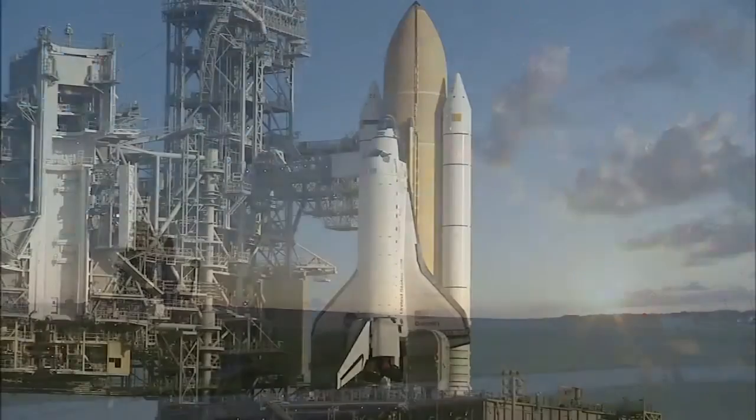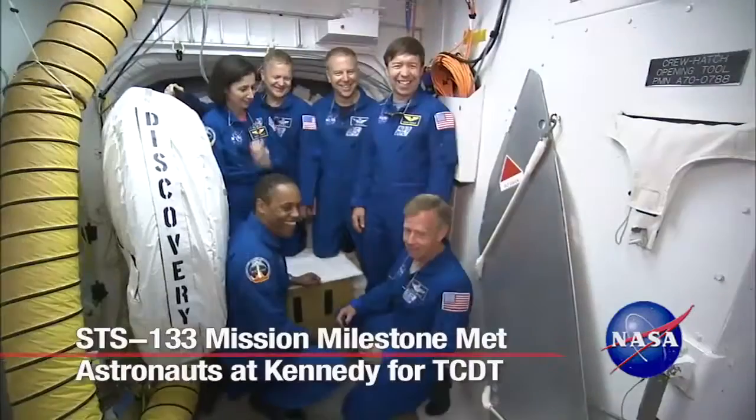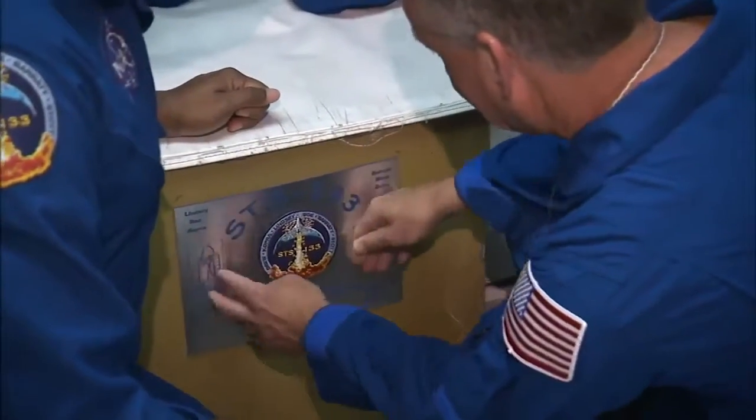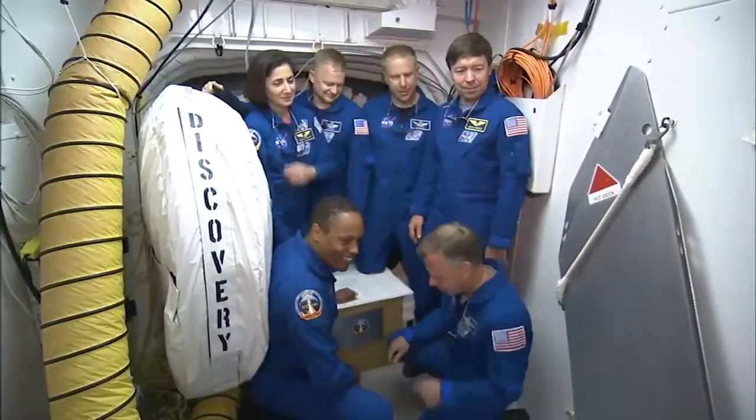As launch day approaches for Space Shuttle Discovery's final flight to the International Space Station, the STS-133 crew members prepare for liftoff by participating in the Terminal Countdown Demonstration Test, or TCDT, at NASA's Kennedy Space Center in Florida.